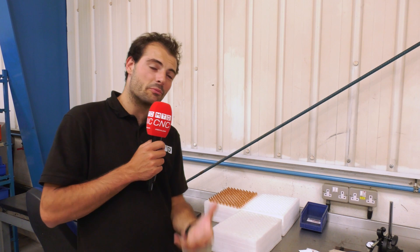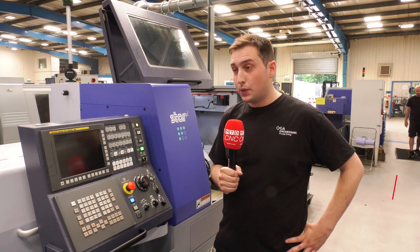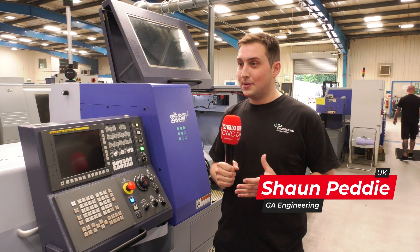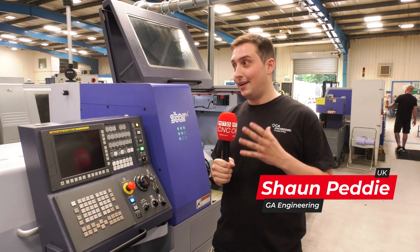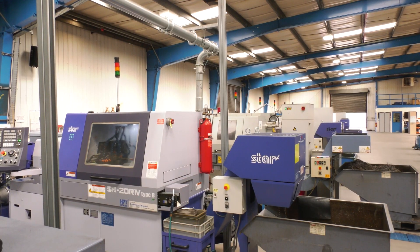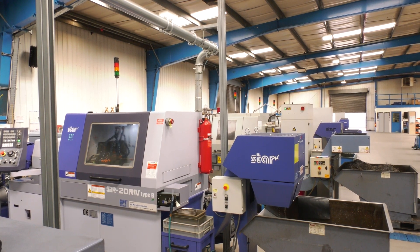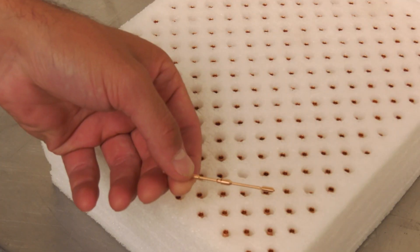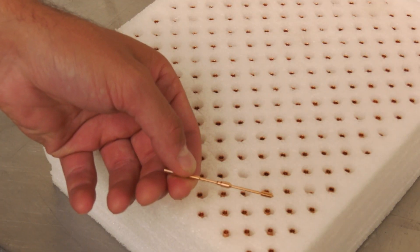We make a lot of pins in GA Engineering — it's mostly for the oil rig sector. We make 20,000 a year, but the customer right now is wanting a lot more than that. So what we're trying to do is get more SR20s in so we can increase quantities. We're looking for 80,000 — we're tripling what we're currently making — so we need a lot of machines to do that.